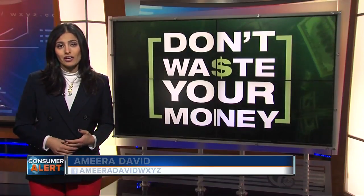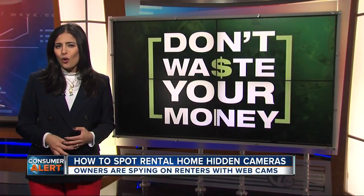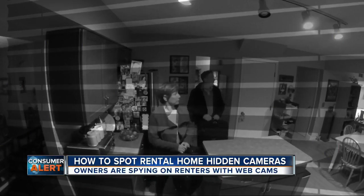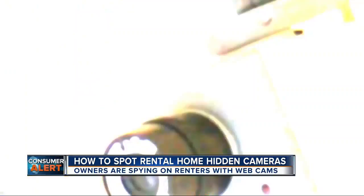You're spending a romantic weekend in a rental condo, and on checkout morning it dawns on you: what was that strange smoke detector right over your bed? Was it watching you? Experts now say the answer could be yes. They're popping up in vacation rentals everywhere — spying eyes.